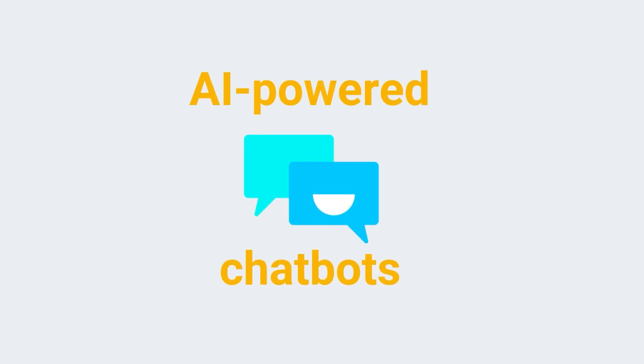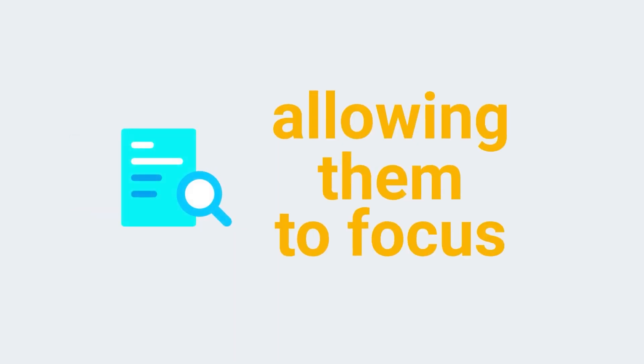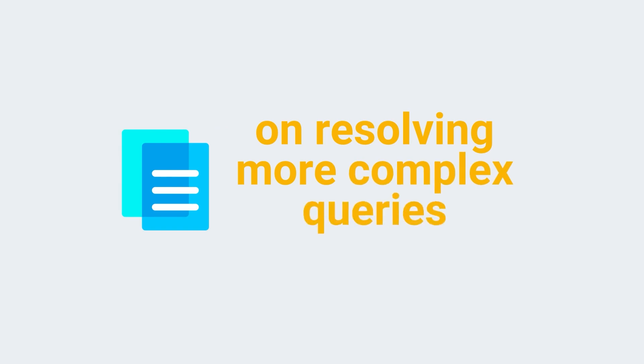AI-powered chatbots are essentially freeing up your agents' time by taking on the routine queries from their task list and allowing them to focus on resolving more complex queries.